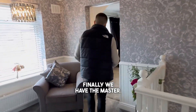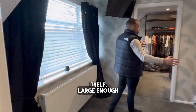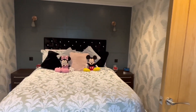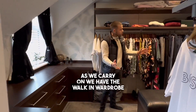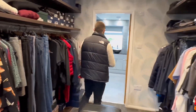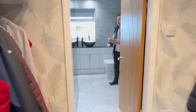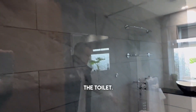Finally we have the master. As we first walk in we have the main bedroom itself, large enough to fit any size bed. As we carry on we have the walk-in wardrobe, which is a great size for any person. And the final piece of this master bedroom is the ensuite, complete with walk-in shower, his and her sinks and toilet.